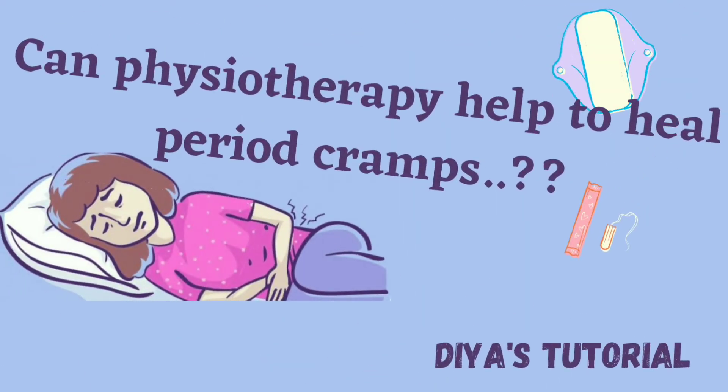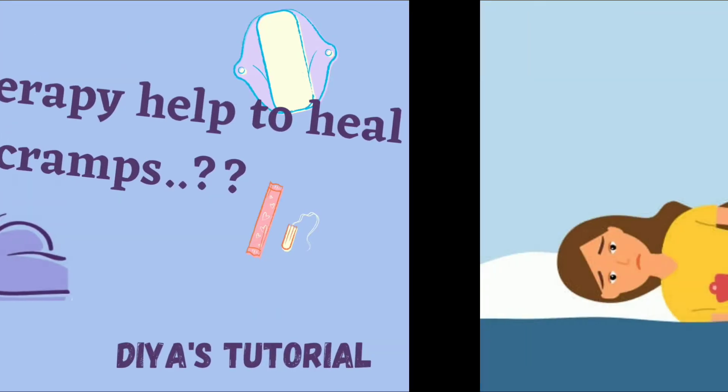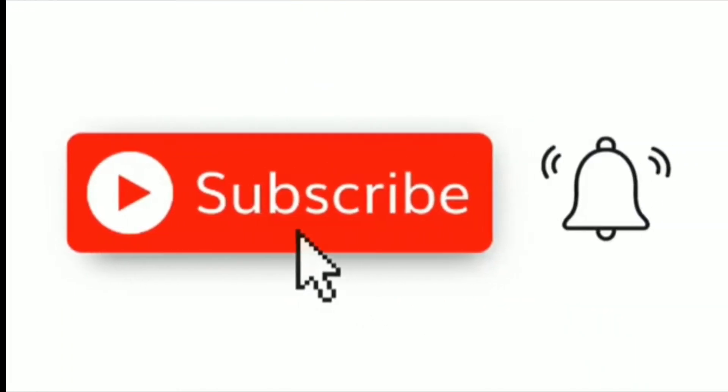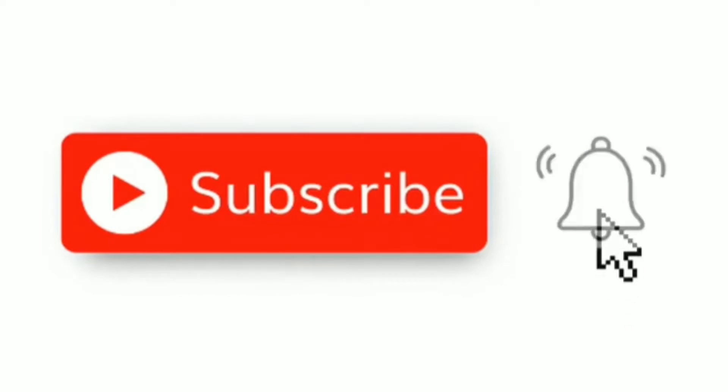Hi friends, welcome to this tutorial. In this video we are going to see can physiotherapy help to heal the period cramps. Before going into the video, if you are not subscribed to my channel, don't forget to subscribe.